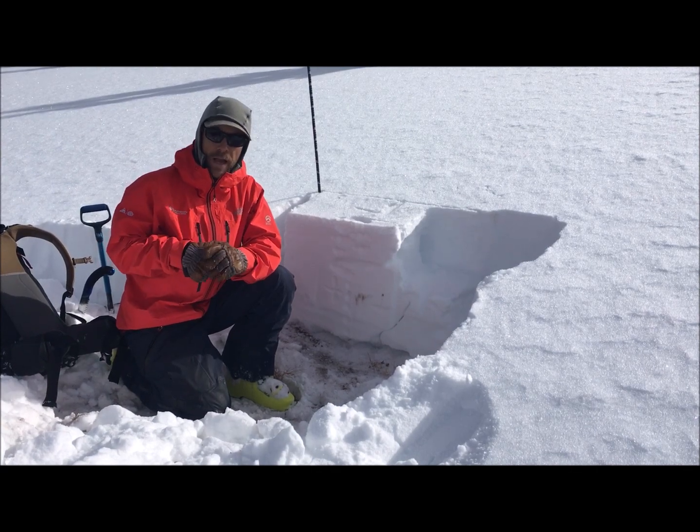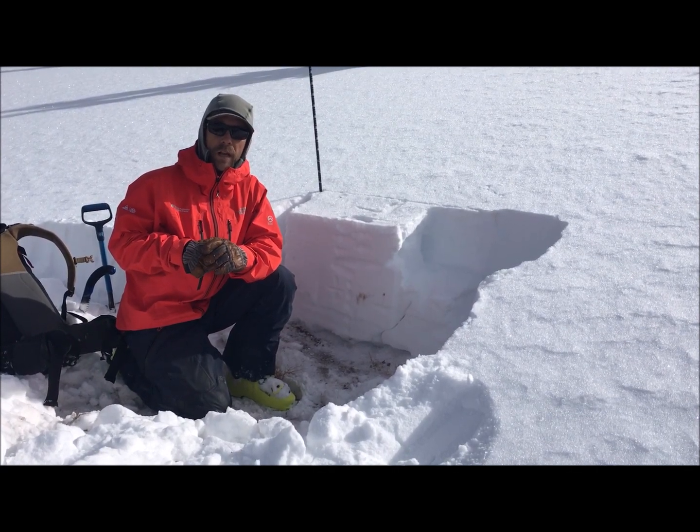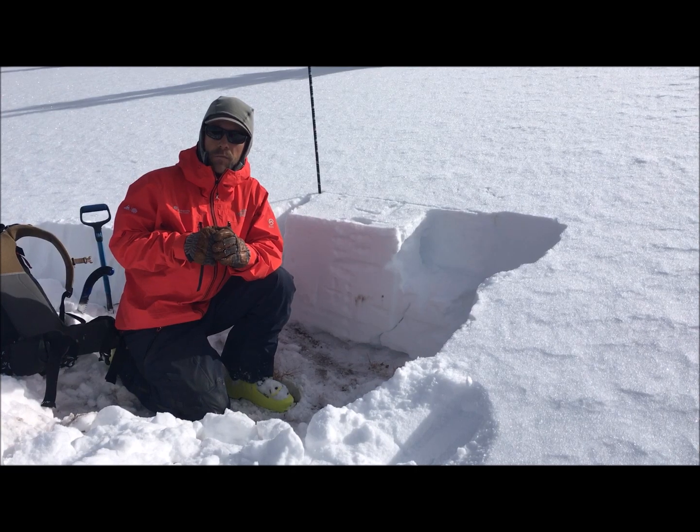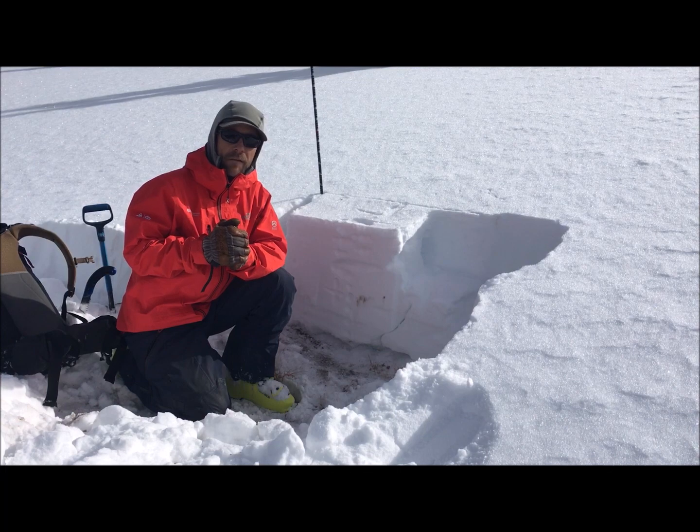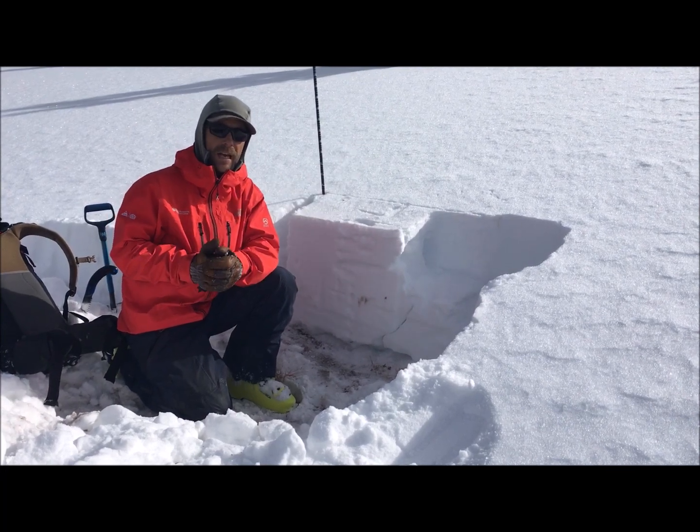This area saw a few natural avalanches during our last storm cycle, but the activity wasn't as widespread as we thought. The slope right below us sent a similar aspect avalanche, as well as some on the east side of the highway.